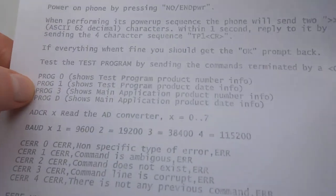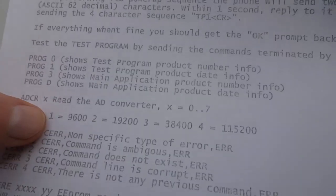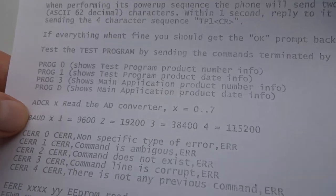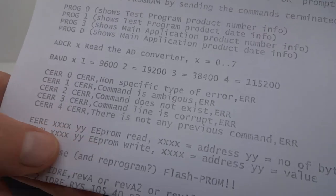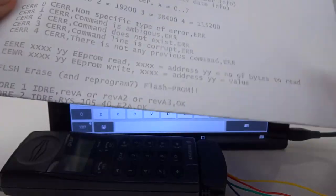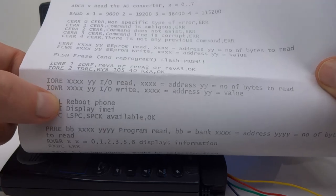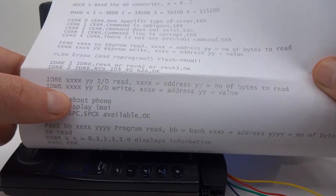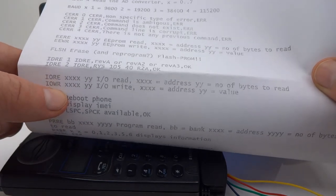Let's have a look at some more of the commands. So we also have ADCR, which is read the analog-to-digital converter. And you can change the baud rate. We can read as much of the EEPROM as we want, or write to the EEPROM. Flash arrays. So IO read, IO write — these must be for reading and writing to the IO ports. That's kind of interesting. I wonder if I write to some of the IO ports, I can control things like the display.